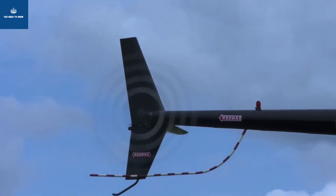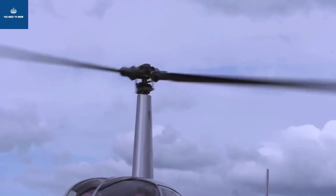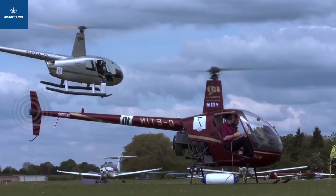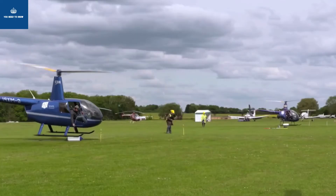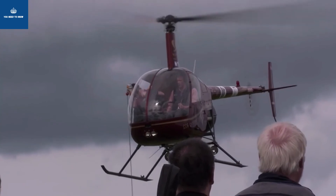We have a report that this helicopter uses 30 liters of fuel. We use one gallon of fuel per mile. In this video, you will know how much a helicopter costs and how much mileage it gives.